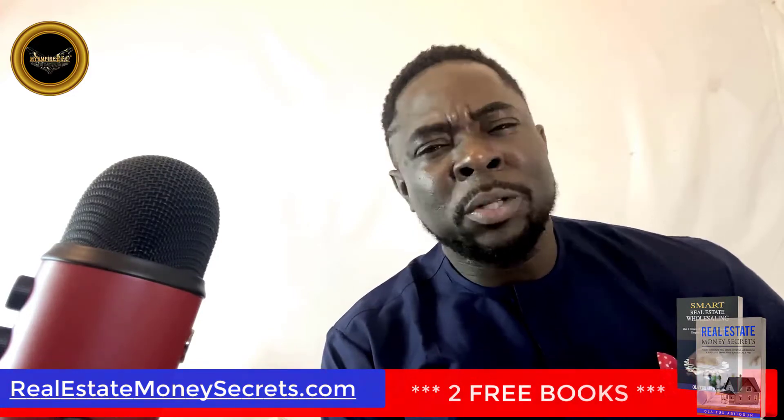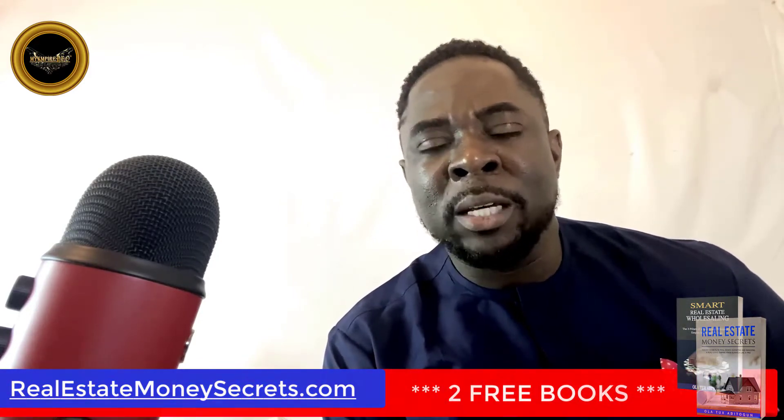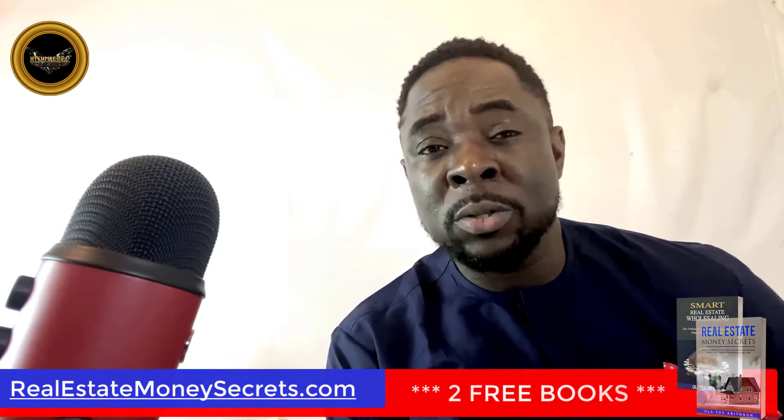My name is Ola, and I am the author of two books — Smart Real Estate Wholesaling and Real Estate Money Secrets — which you can download absolutely for free at www.smartrealestatewholesaling.com.